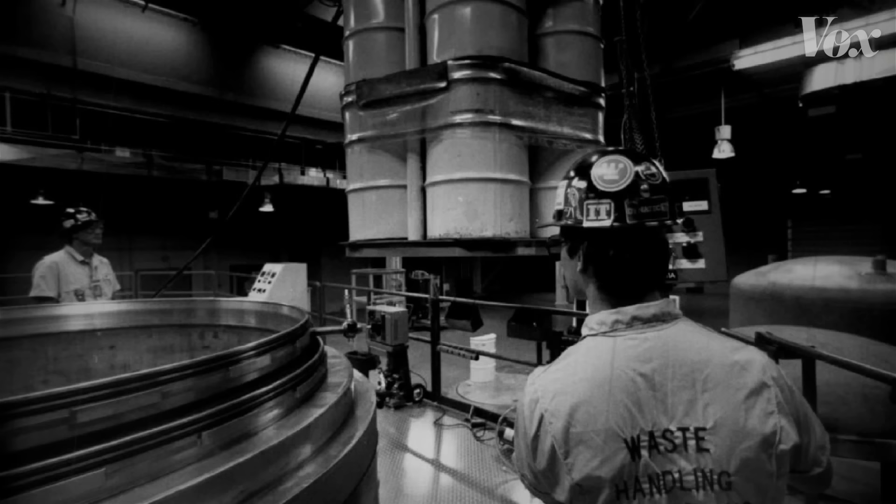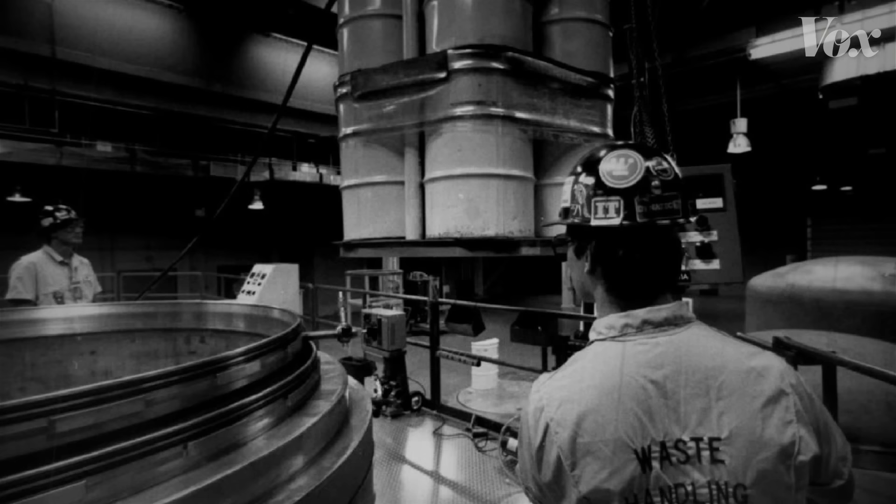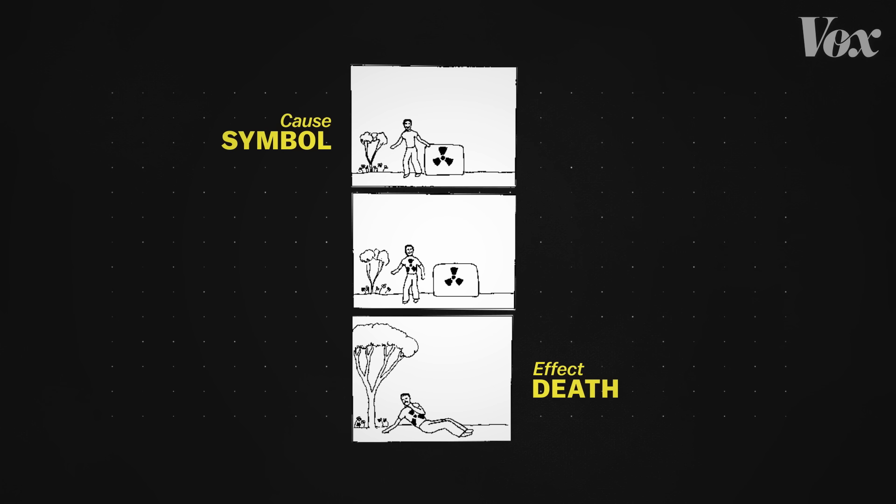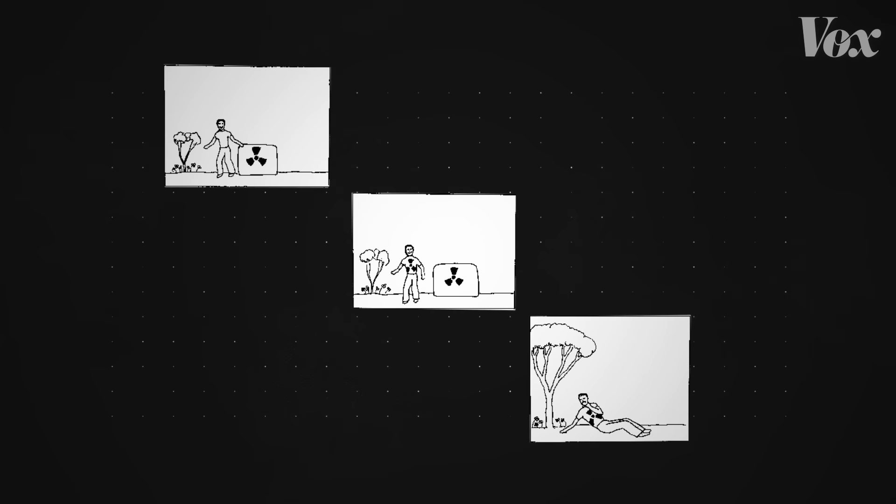Since the 1970s, engineers, anthropologists, physicists, and behavioral scientists have proposed different solutions to that problem. One strategy was to add context to the symbol. By illustrating cause and effect in a three-part cartoon like this, designers could communicate the idea even if the symbol lost its meaning. But this kind of visual communication still made a lot of assumptions about the user.